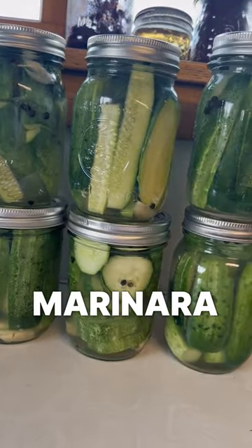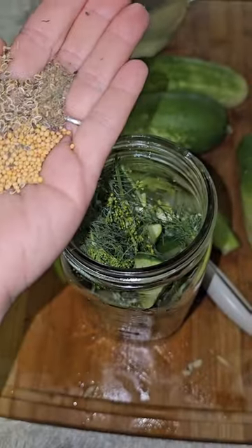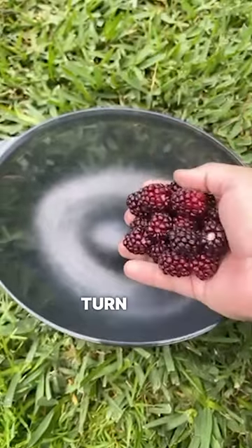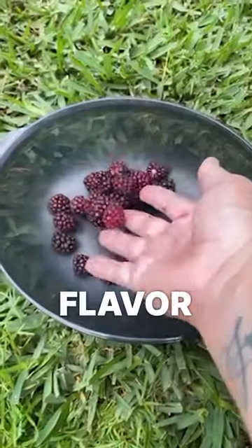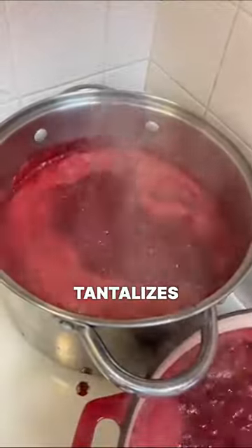From plump tomatoes to tangy marinara sauce, or crisp apples to luscious apple butter, the journey is as fun as it is delicious. Canning is like a culinary time capsule. Watch as berries turn into jam, bursting with color and flavor — a transformation that not only pleases the eye, but also tantalizes the taste buds.